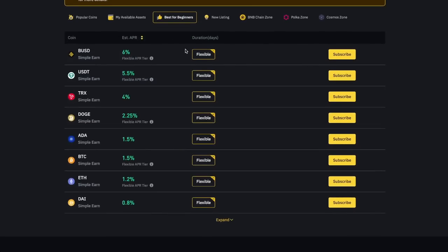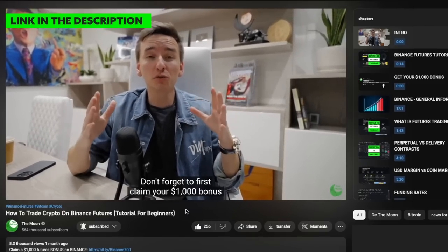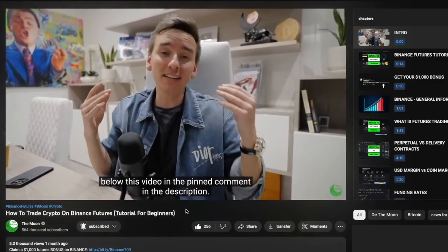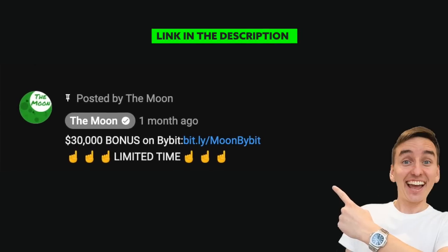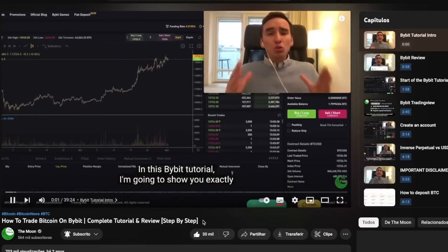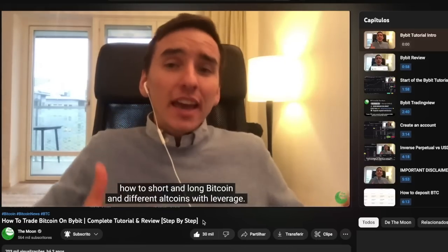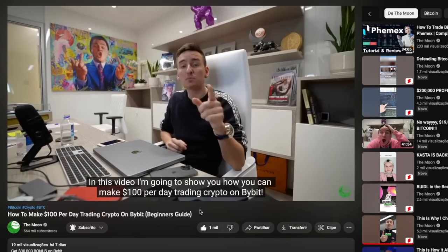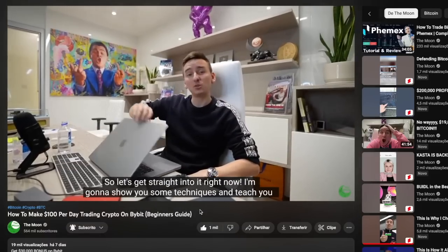If you are a beginner to Binance, I would suggest you go and watch my Binance futures tutorial if you want to trade Bitcoin and crypto with leverage. This is one way you can make a lot of money by trading crypto. If you haven't tried Bybit yet, Bybit is a fantastic alternative to Binance. I have a Bybit tutorial on my channel, and I also have a video called how to make a hundred dollars per day on Bybit. That video could change everything, so go and check it out. Links are below in the description.